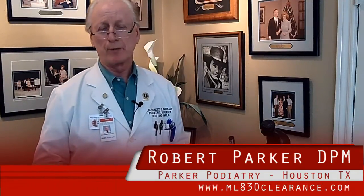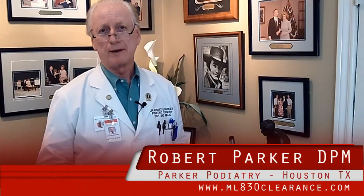Hello, my name is Dr. Robert Parker. I'm a board-certified podiatric surgeon in Houston, Texas. I've been here for now four decades. I'm past president of the Southwest Division of American College of Foot and Ankle Surgery, co-founder of the Harris County Podiatric Residency Program, and currently vice president and co-founder of the Association of Extremity Nerve Surgeons.